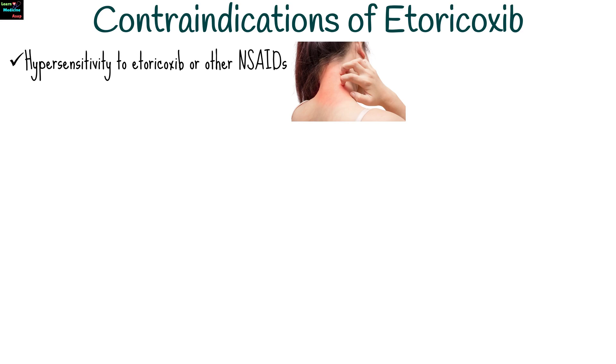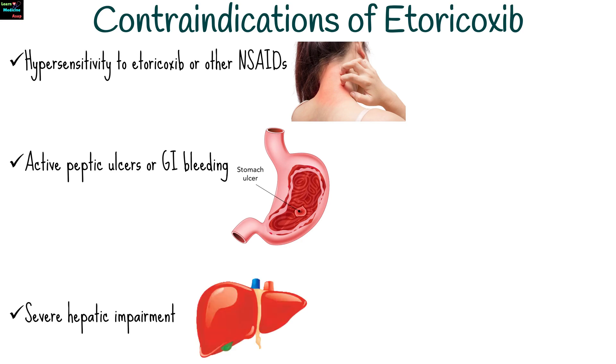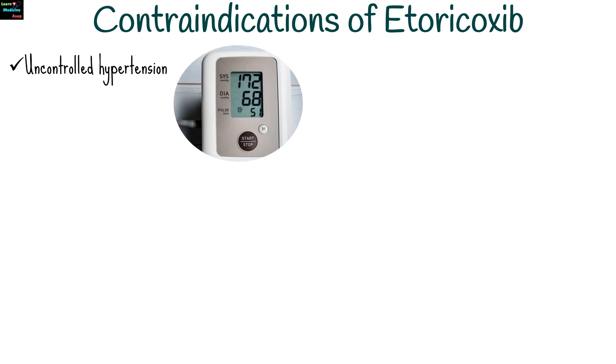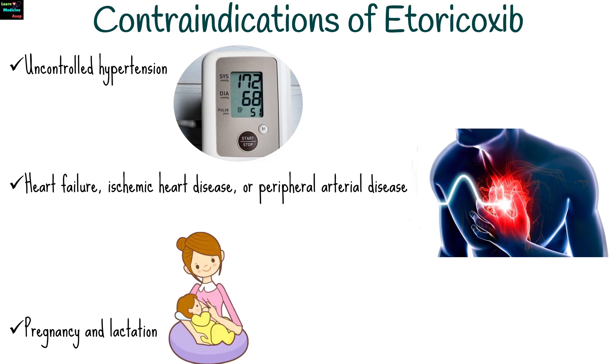Etoricoxib is contraindicated in patients with hypersensitivity to etoricoxib or other NSAIDs, active peptic ulcers or GI bleeding, severe hepatic impairment, uncontrolled hypertension, heart failure, ischemic heart disease, peripheral arterial disease, and in pregnancy and lactation.